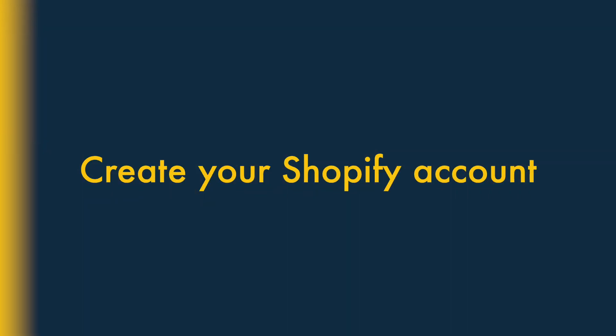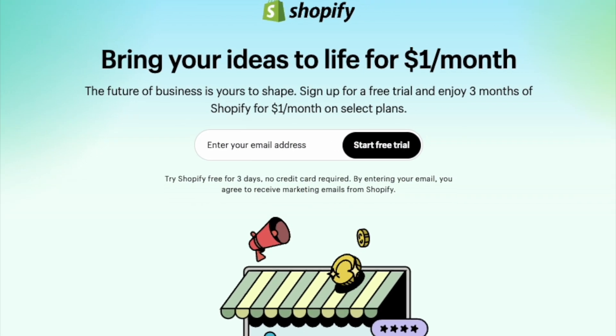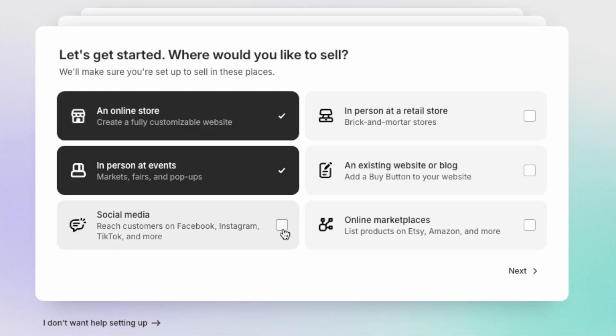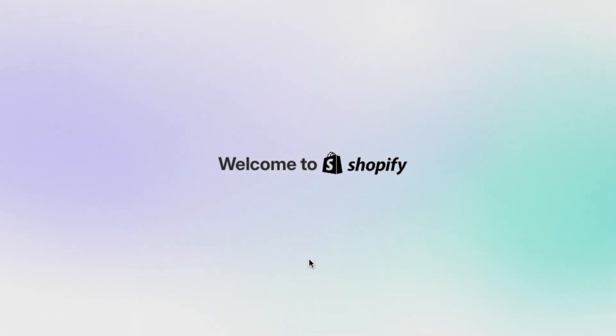Step two: create your Shopify account. The next step is easy. You need to enter your email address into the field provided, answer a few questions about how you'd like to use the platform, and decide on a password. This creates your Shopify account.